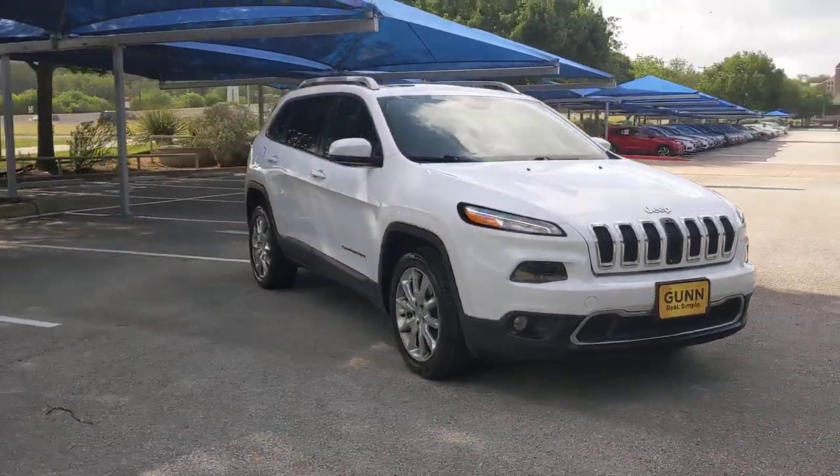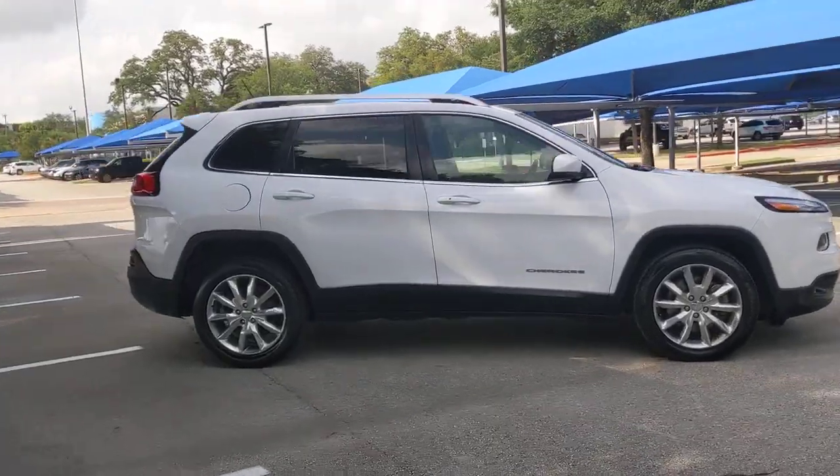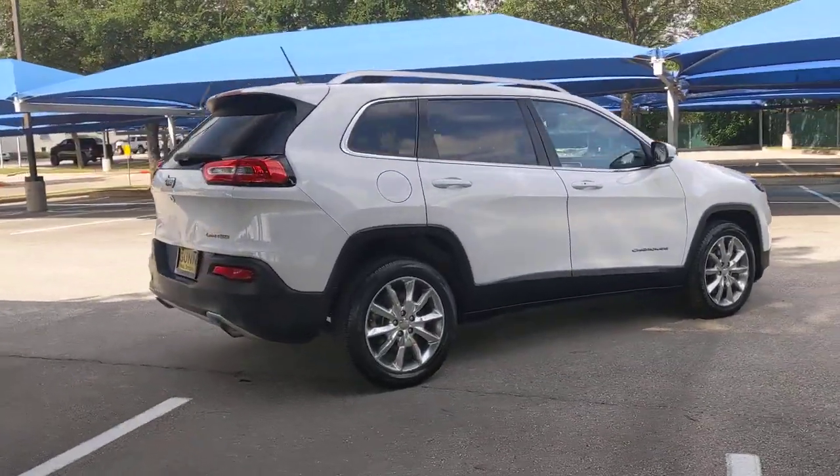Get acquainted with the 2014 Jeep Cherokee. This vehicle is an outstanding buy with fewer than 150,000 miles on the odometer.